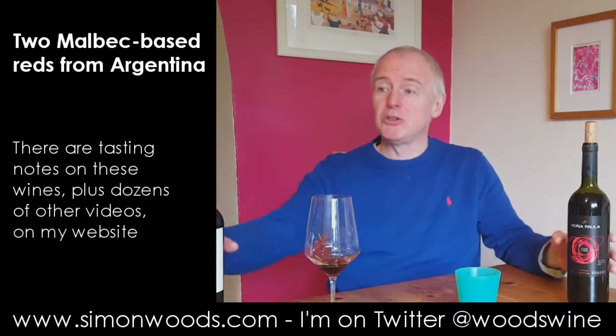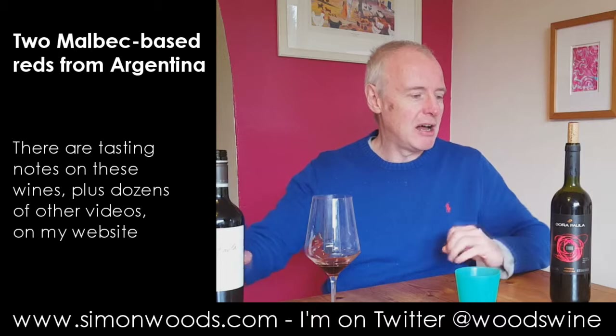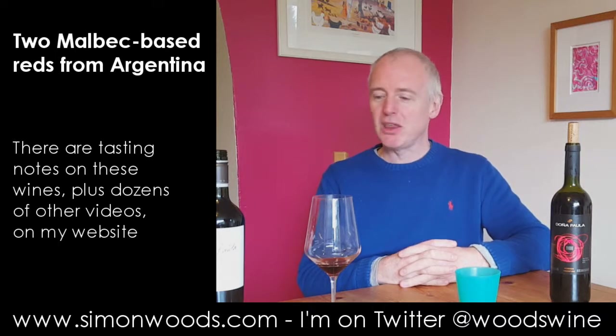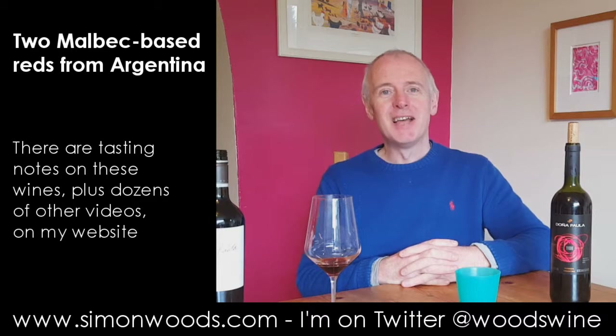It's a more ambitious wine. It's a taller bottle, so it must be better — but it is better. They're both pretty good. And come World Malbec Day, I think it's April the 17th, I'd be very happy to be drinking either of those. See you soon.